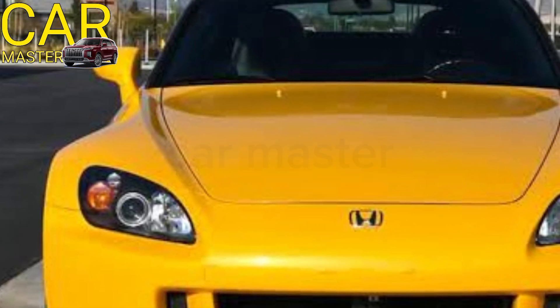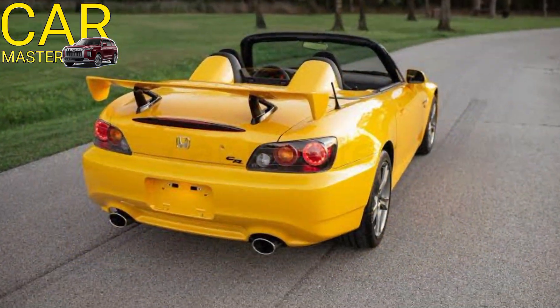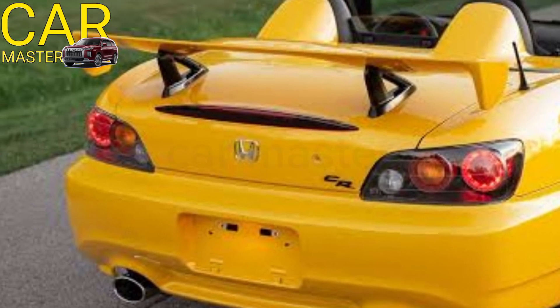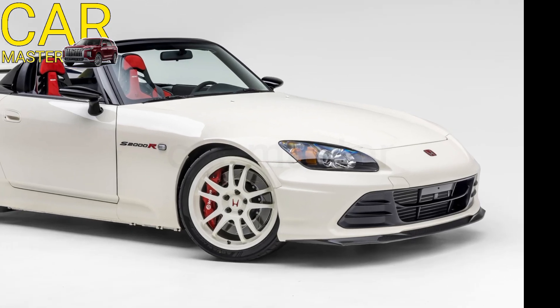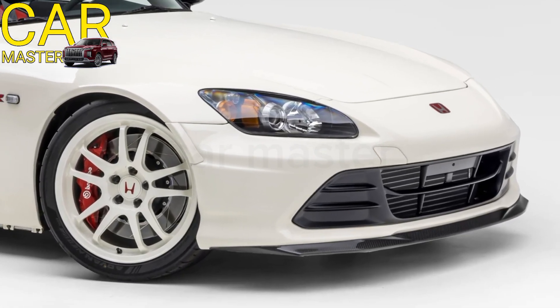The 2025 S2000 stays true to its original design ethos, with a low, aggressive stance, long hood, and short rear overhang. Its sleek aerodynamic body is enhanced by sharp LED headlights, a refined front grille, and sporty 19-inch alloy wheels. This roadster is designed for driving enthusiasts who crave a raw, connected experience with the road.